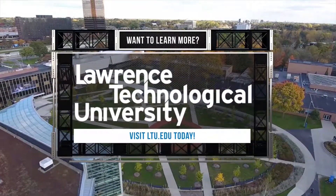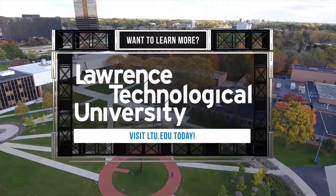To find out more about the Centropolis Accelerator state-of-the-art facility, visit ltu.edu today.